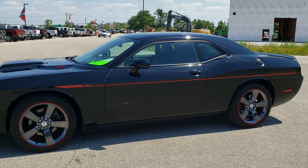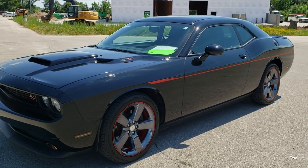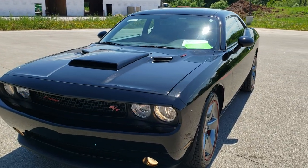This is stock number 10742. We are here at Summit Automotive in Fond du Lac, Wisconsin, your new and used sports car and Dodge headquarters.